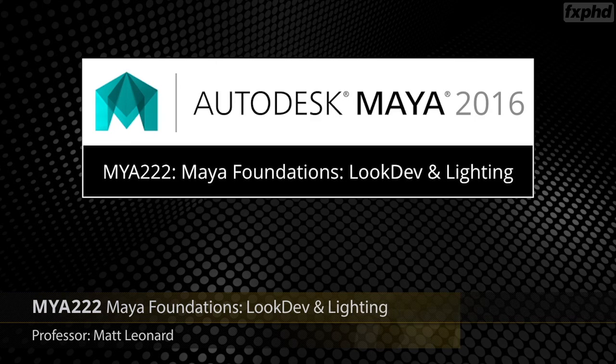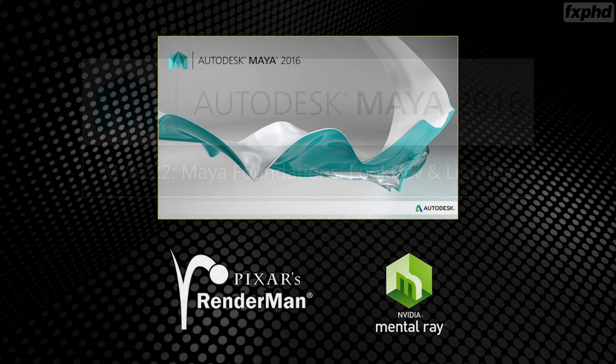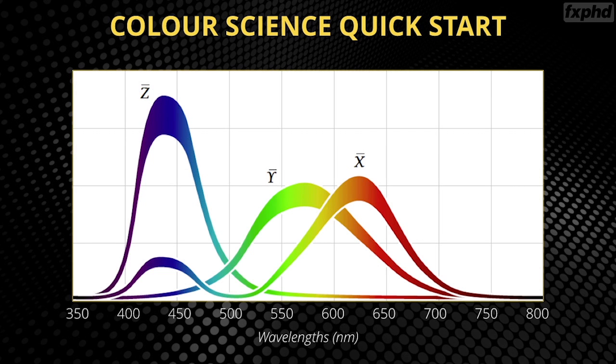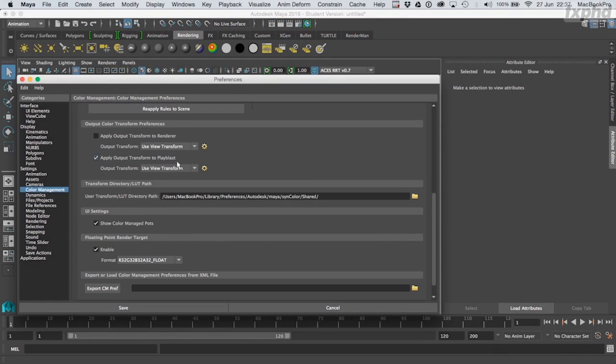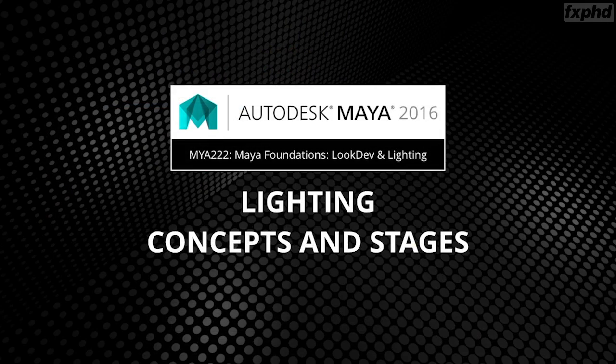Welcome to our new Maya course, which is the next in the Maya Foundation series, this time covering look development and lighting. Over the next 10 weeks we'll be using the core tools of Maya, RenderMan, and Mental Ray as we look at both the artistic and technical aspects of look development and lighting. We'll start with colour theory — a key foundation — exploring things like physically based rendering, scene-referred and display-referred imagery, gamma, gamut, ACES, OpenColorIO, and how to work properly in a linear colour pipeline.